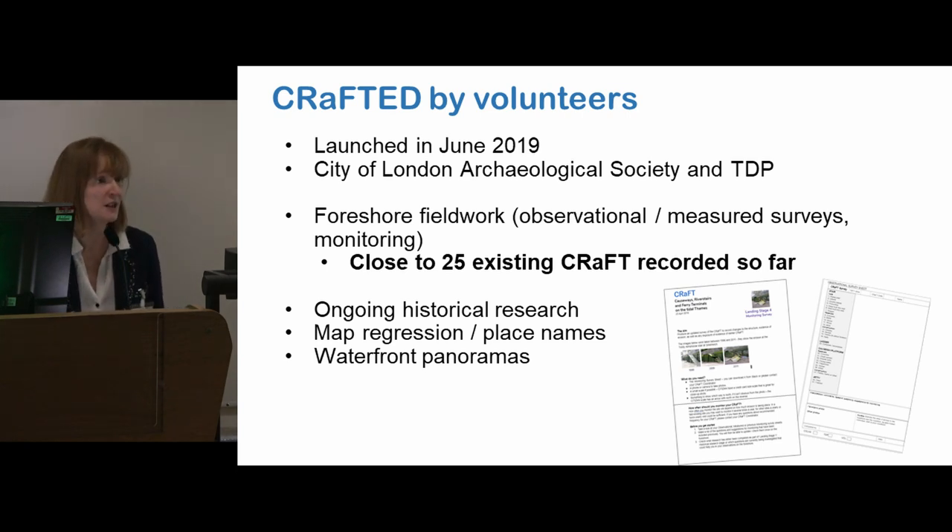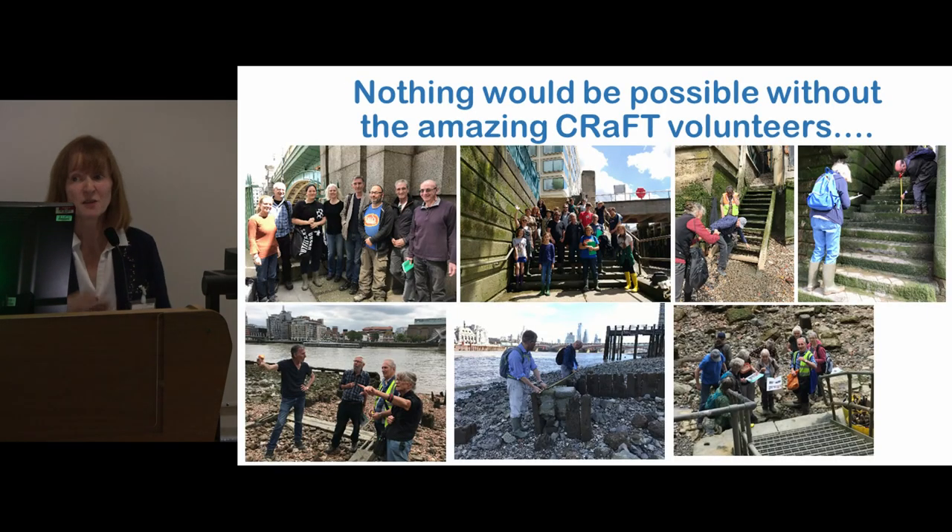Just a word about CRAFT: we launched in June 2019. We've recorded close to 25 existing craft. People are doing lots of research because this is a volunteer-led project. There are opportunities to do foreshore fieldwork. We've created our own recording sheets, we've got guides, we've got an online space where we share lots of information. There are so many opportunities to get involved in historical research because CRAFT touches every single aspect of Londoners' lives related to the river — whether it's genealogy, map progression, photos, images, panoramas, children going down to play on the foreshore. They all used the stairs, and those stairs were really important to them. A huge thank you to all the amazing CRAFT volunteers — give yourselves a big round of applause.